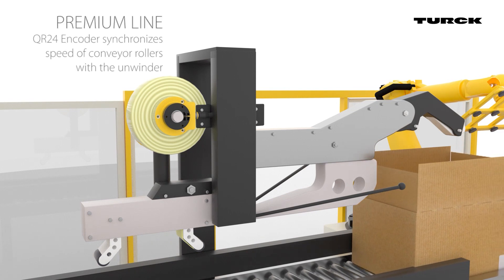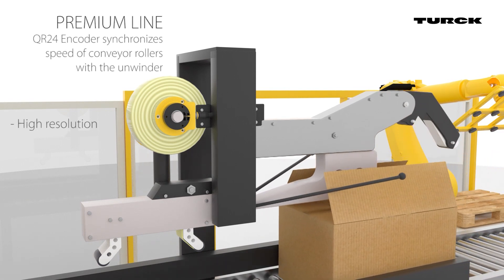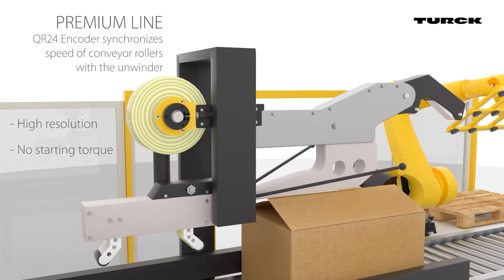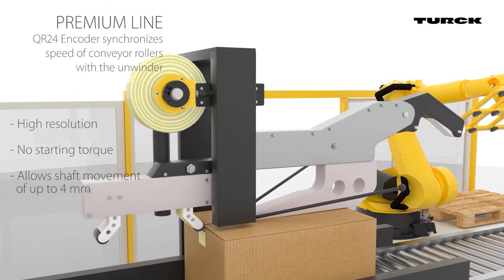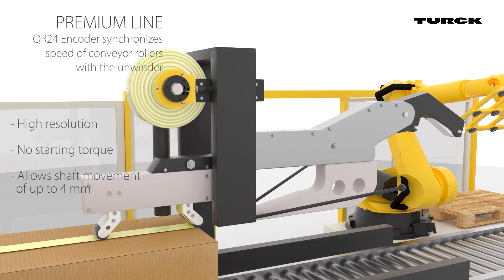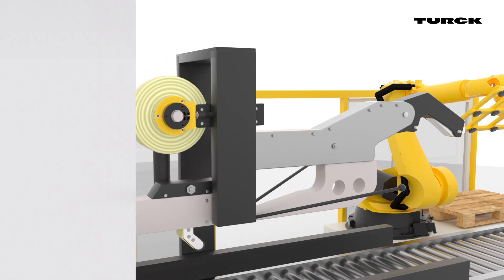The unwinder's rotation speed must be harmonized with the speed of the conveyor's rollers. This is done with the help of a QR24 encoder, a high-resolution non-contact solution. That way, users can reliably and automatically synchronize the packaging process.